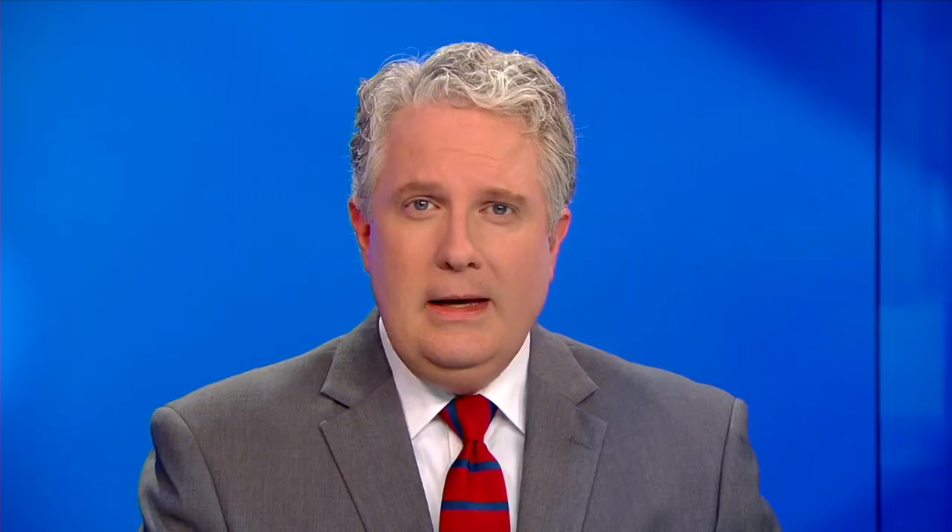That's What the Tech. I'm Jamie Tucker. If you have an Android phone, you have it a little easier — deleting photos from those phones does not automatically delete them from Google Photos. iPhone owners can also back up their photos using the Google Photos app.